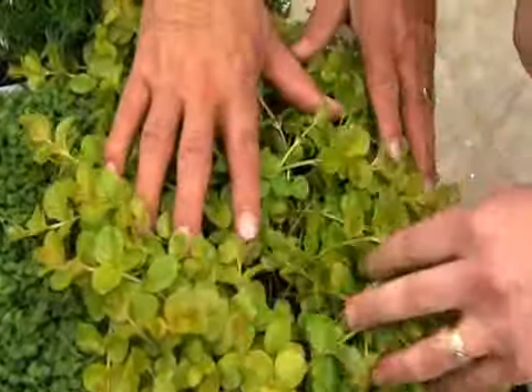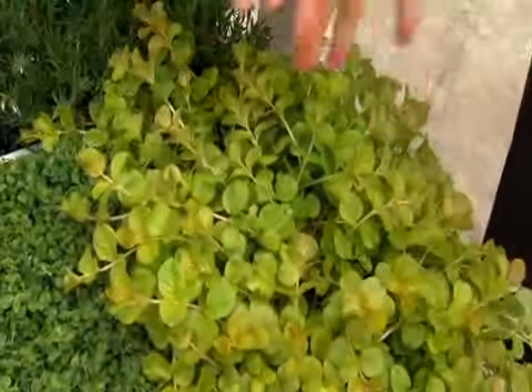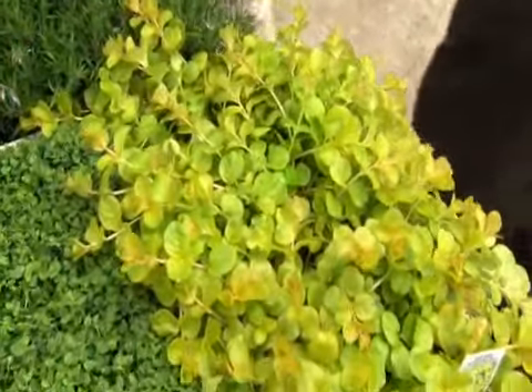Golden Moneywort — you can actually use it. They're great to use in pots, great to use on walls, to flow over the wall. It's just absolutely beautiful, incredible.